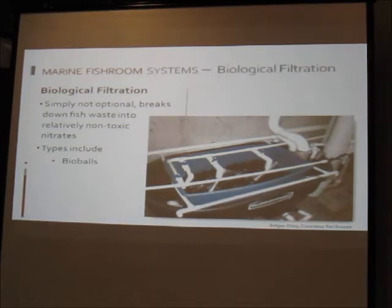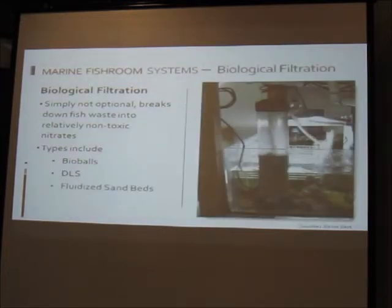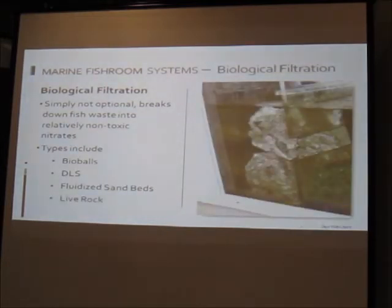Biological filtration is not optional. We're not going to run this off live rock with circulation alone. Wet-dry is absolutely a viable option in a fish room — bio balls are still used, and DLS rolls still work in commercial hatcheries. Fluidized sand filters are very popular. You can still use live rock, but you'll need diverse biological filtration to handle the load, especially when you're putting 200 clownfish in a 20-gallon tank.